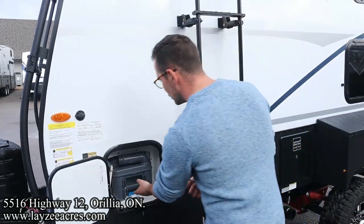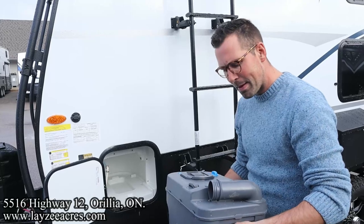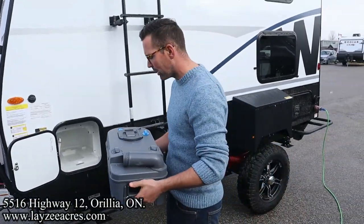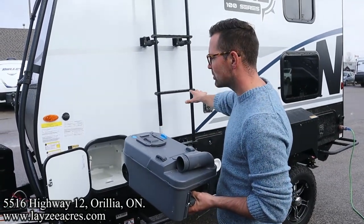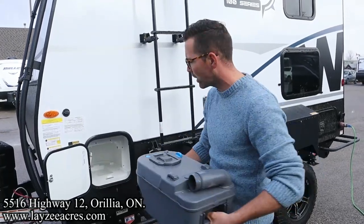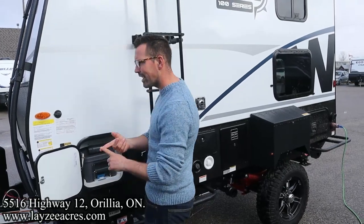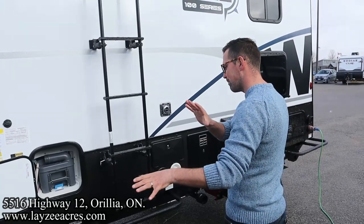It's a cassette style toilet — you just release this, pull your tank right out. I suggest you bring it to the dumping station and dump it there. What's great about this is you can be parked at the campsite, off-road, off-grid, and just bring this with you without unpacking your whole trailer — pretty slick. We still have a freshwater tank and a gray water tank reservoir built into the trailer, so that part's handled for you.